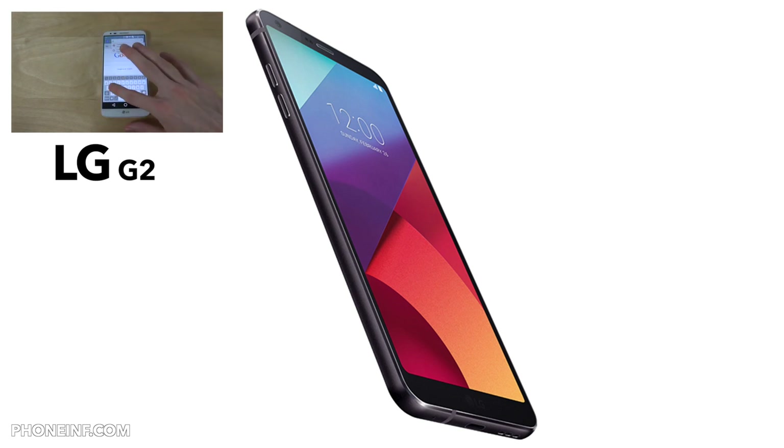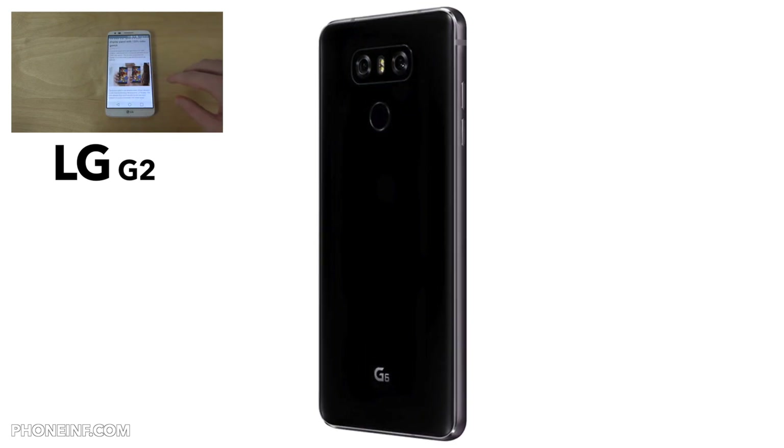The operating system is Android 7.0 Nougat with LG's own UI on top. It has four gigabytes of LPDDR4 RAM, and storage is 32 gigabytes but also with a micro SD card slot — SD cards these days go up to maybe 200 gigabytes, or at least around 100 gigabytes.